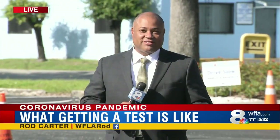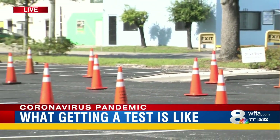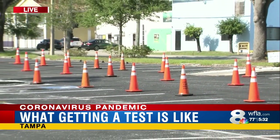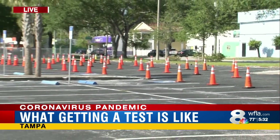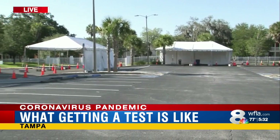8 on your side's Rod Carter joins us now live. He got one today. This is Lee Davis in Tampa. You can see all the cones set up to help make sure that cars are guided through pretty easy. The first tent is where you get checked in, and then this tent over here is where you actually take the test.